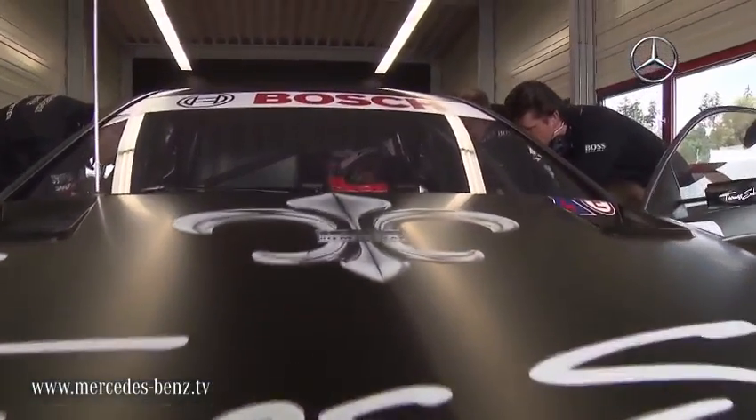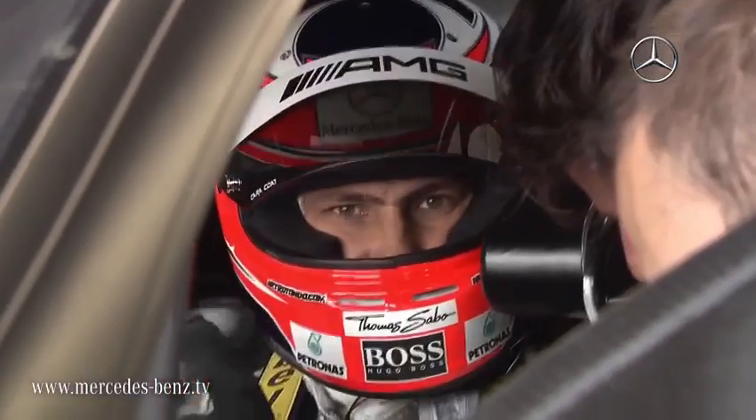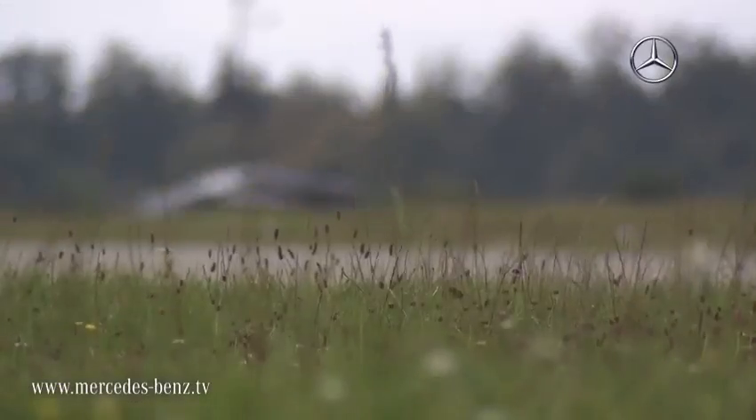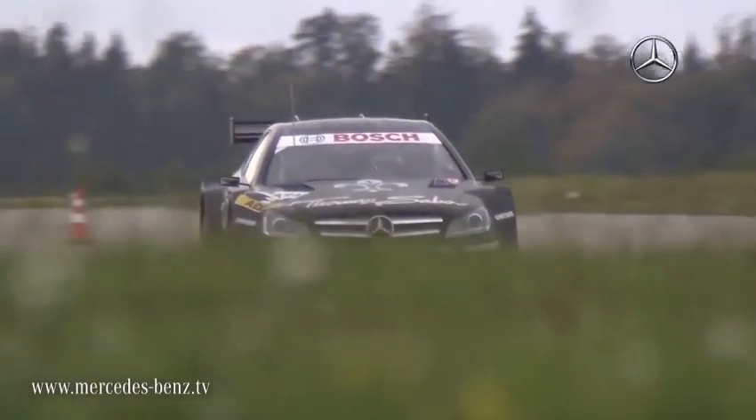Development, design and construction of the Coupe began in June 2010. Now the unveiling. And next season this car will be proving itself on the track. The DTM Season 2012 has long since begun.